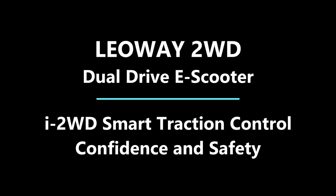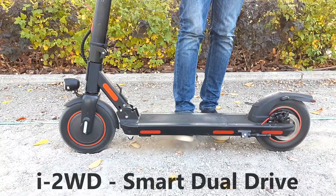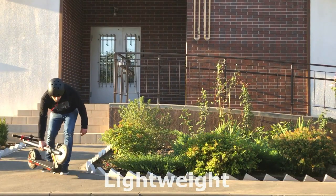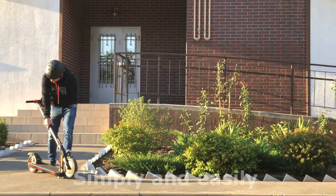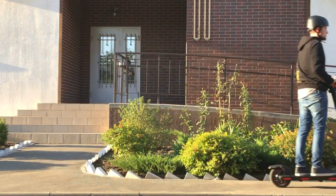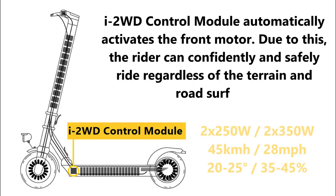Lioway has a dual motor that operates together to reach maximum performance. When we say performance, we mean stability, safety, agility, and durability. Lioway combines the main advantages of a single motor scooter — lightweight and high mileage — and a dual motor scooter — powerful, safe riding.